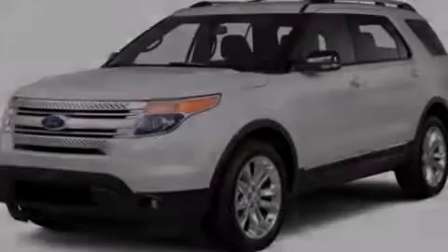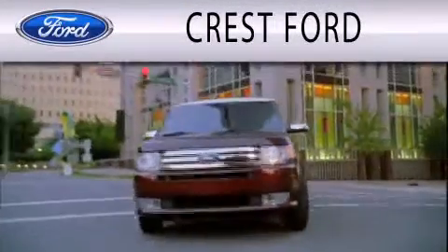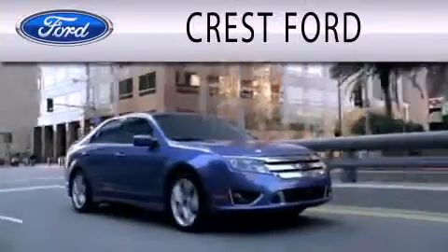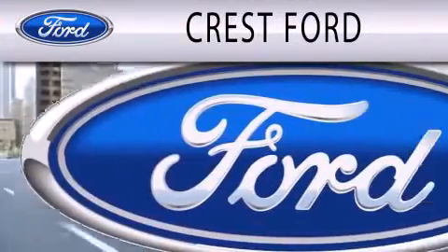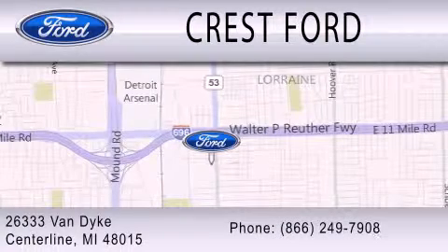Contact us today to arrange your test drive. Crest Ford is dedicated to doing everything possible to ensure that the experience you have selecting your next vehicle is as pleasant as possible. We're located at 26333 Van Dyke in Centerline.